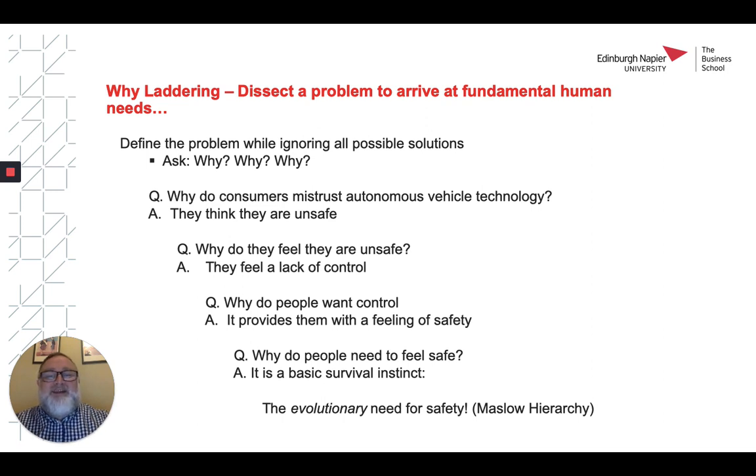We ladder again. Why do people want control? Well, it provides them with a feeling of safety. And why do people need to feel safe? Well, that's a basic survival instinct. And there we have it — we've got to the root of the problem: the evolutionary need for safety.